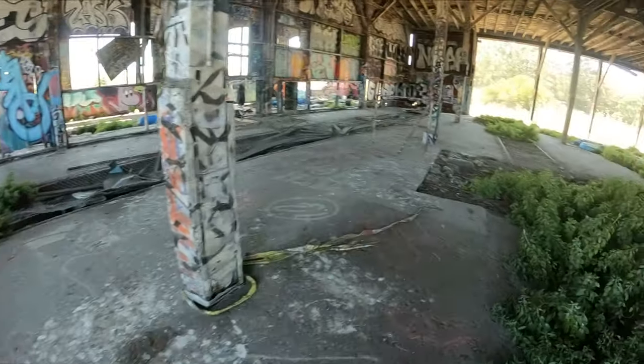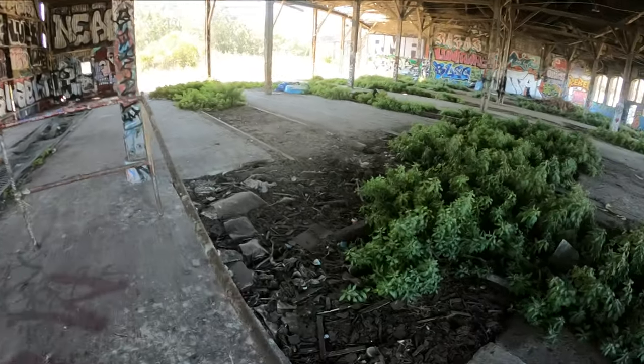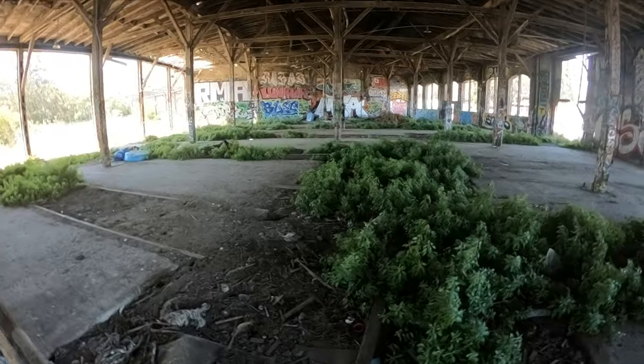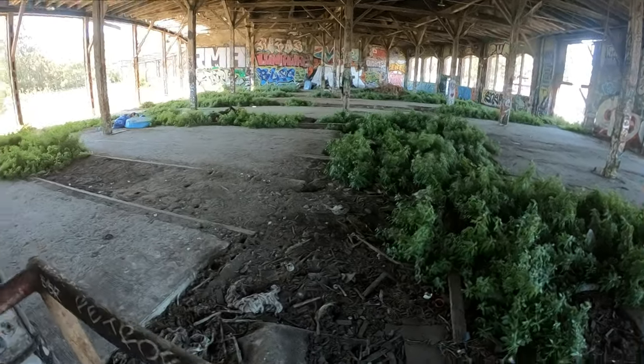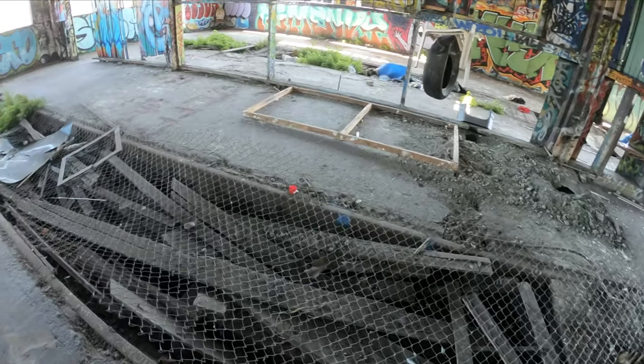I don't know what this was, unless they had a pit right here that they could walk underneath. And then this is all open.